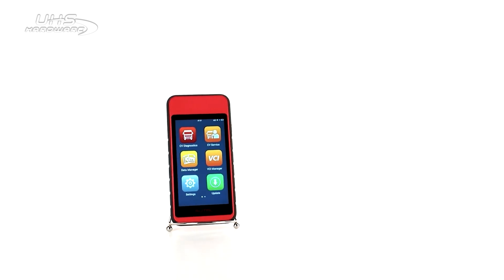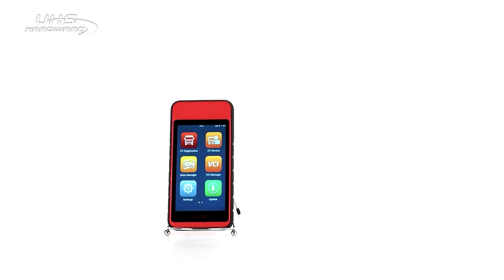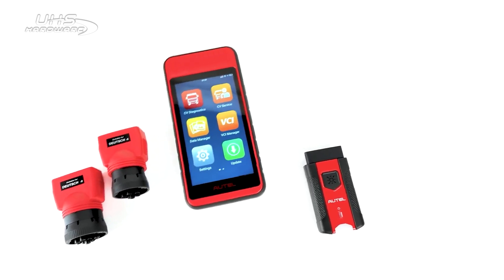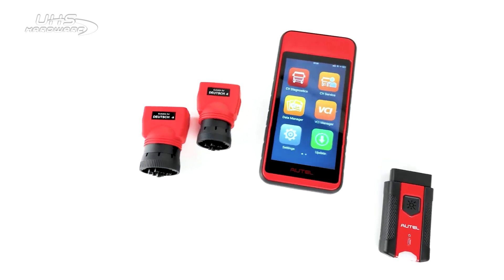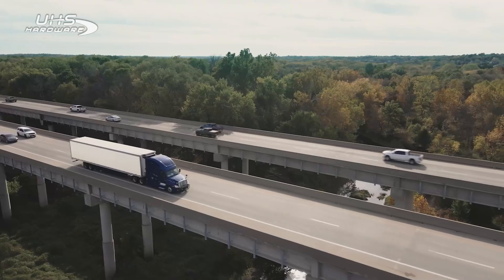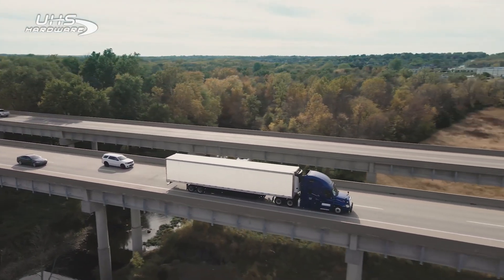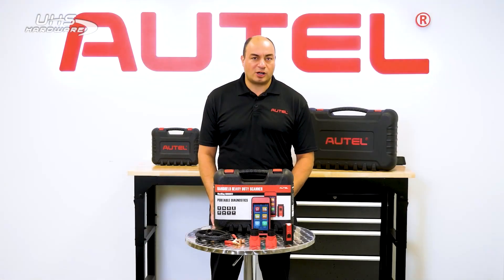The tablet is lightweight at just under a pound and is an Android-based touchscreen with great battery life, an 8-megapixel camera, and 64 gigs of software and data storage capacity. It comes with the Autel Maxi VCI V200 wireless Bluetooth VCI. This supports J1708, J1939, J1587, and PLC protocols.